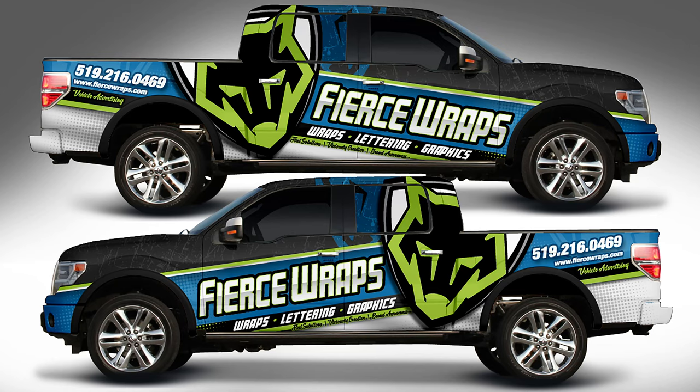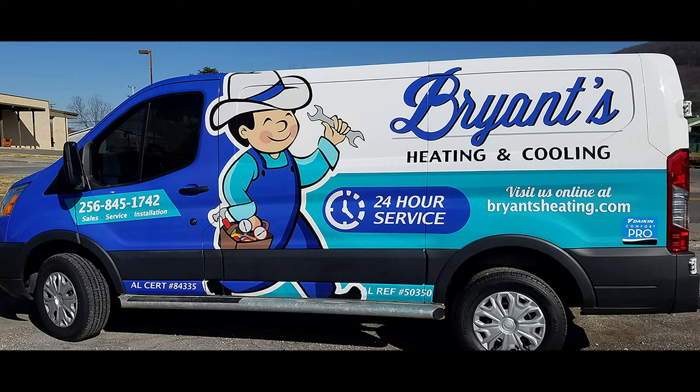Talk about a great way to advertise your advertising business - wrap your own pickup. Fierce Wraps: wraps, lettering, and graphics. Bryant's Heating and Cooling - wouldn't that be funny pulling into your driveway? He's here to fix your air conditioner. That looks just great - a man in a cowboy hat with his tool belt. Hope the driver actually dresses that way, don't you?